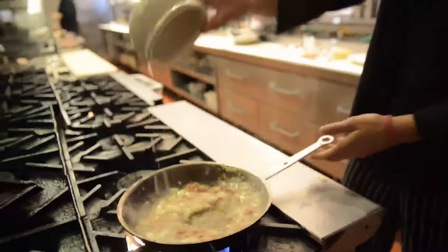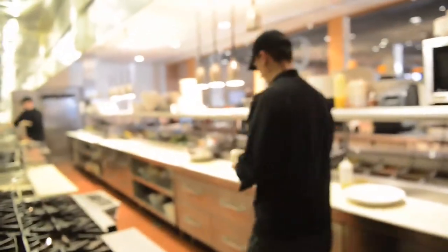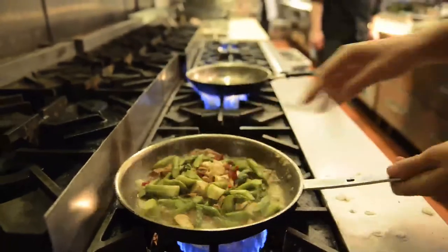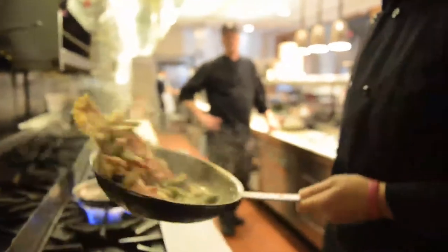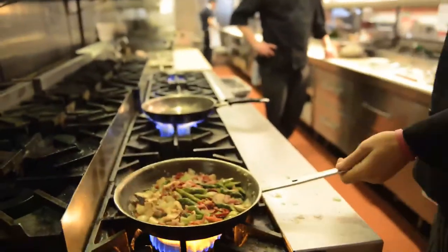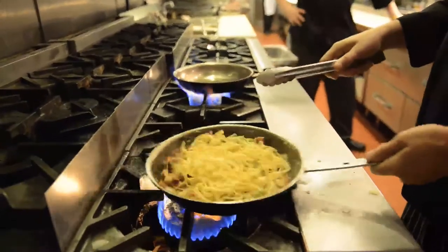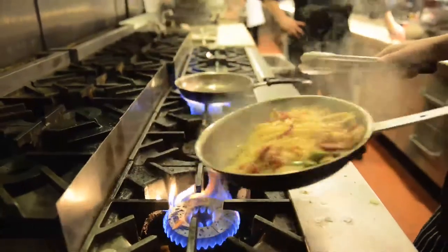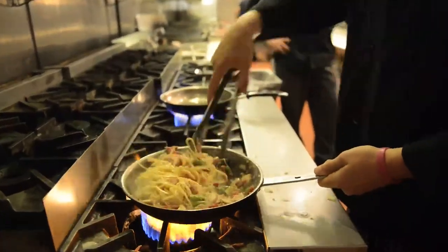A couple of our top sellers and signature dishes would be our signature burgers — our blue peppercorn burger or our better cheddar burger. One of our most popular pastas would be our chicken and asparagus linguine. And some of our flatbread pizzas — I would suggest our pepper maple bacon pizza. We add new things to the menu about every six months, but every month we also have monthly chef specials that we run.